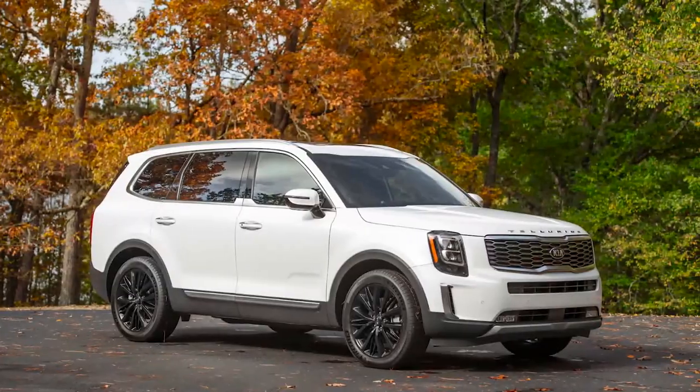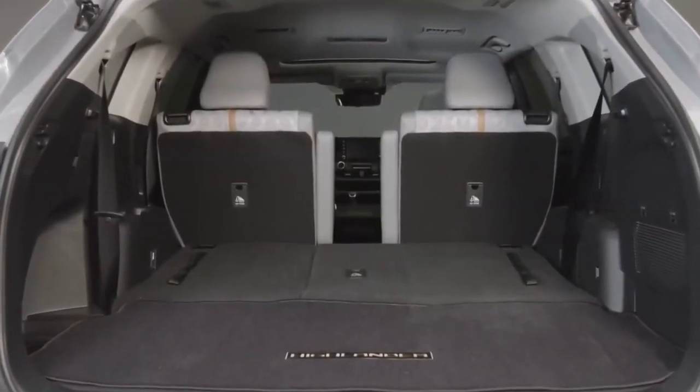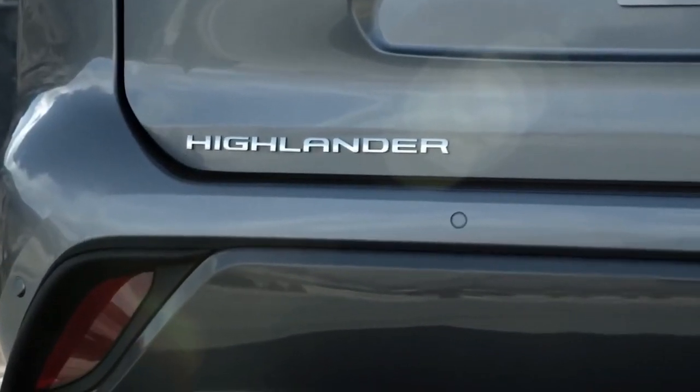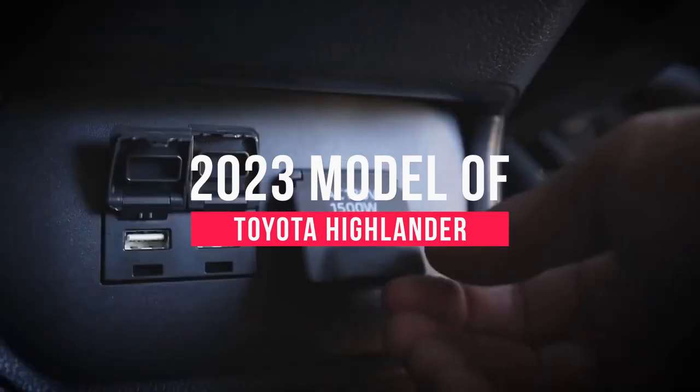Despite all that, rivals such as the Kia Telluride and Hyundai Palisade deliver more luxury and third-row room, the Mazda CX-9 offers a nicer interior and better driving dynamics, and the Jeep Grand Cherokee L brings that brand's off-road capability. The Highlander, while thoroughly competent, is a less compelling alternative in comparison. In this video we are reviewing the 2023 model of Toyota Highlander.